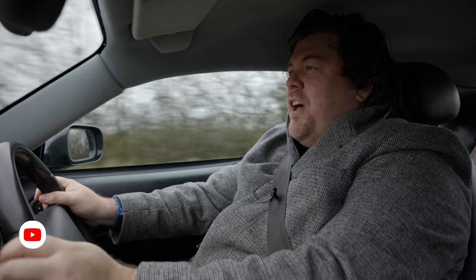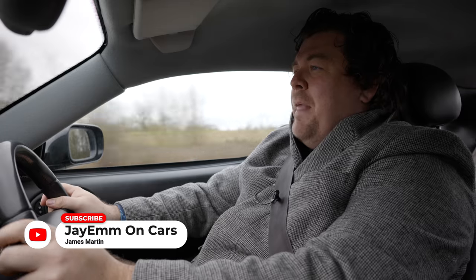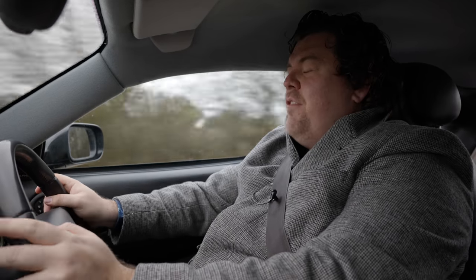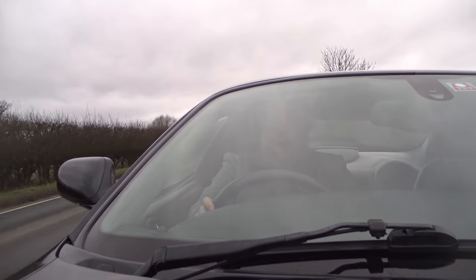Hello everybody and welcome to a car I've been wanting to feature for a very long time. This is a first generation X100 Jaguar XKR.